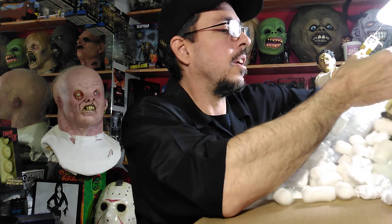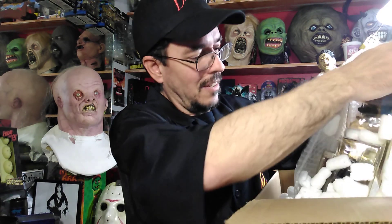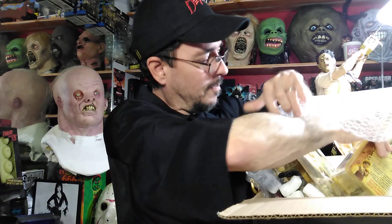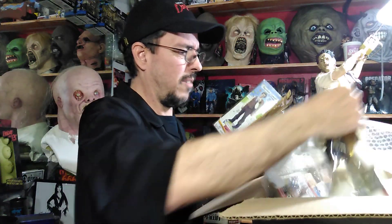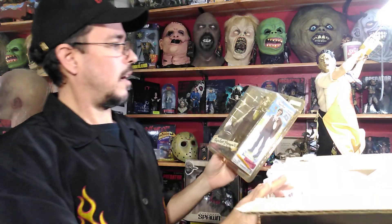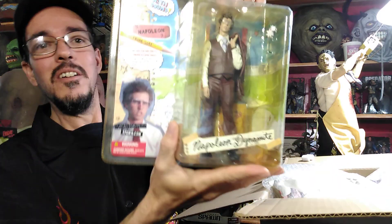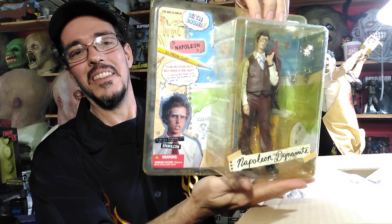And now these are figures from a movie I've always really liked. I think it was 30 or 35 dollars for the three at auction — I had to bid on it. Napoleon Dynamite! We got this one.